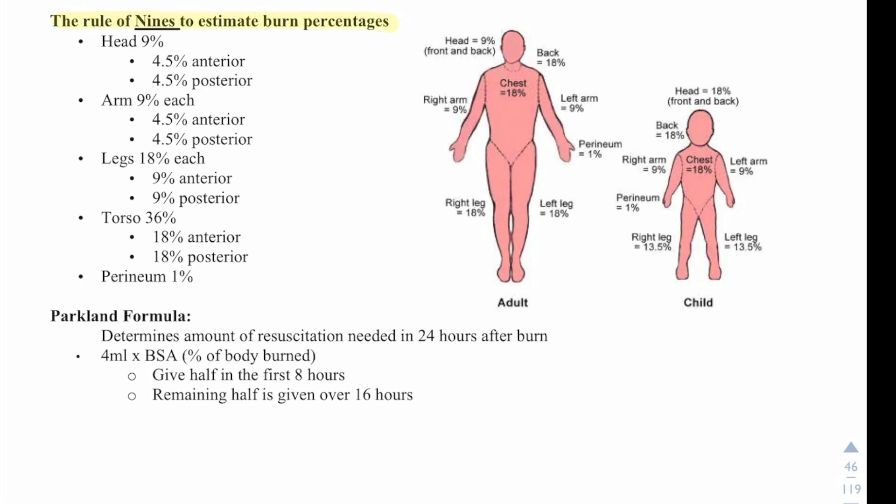Using the rule of nines: the head is 9% (4.5% front, 4.5% back). Each arm is 9% (4.5% front, 4.5% back). Legs are 18% each (9% front, 9% back), roughly double the arms. The torso is 36% — the largest area — with 18% front and 18% back. The perineum accounts for 1%.